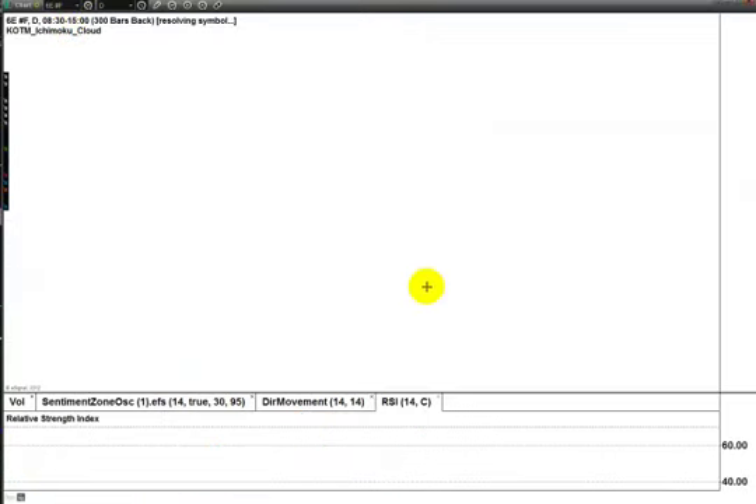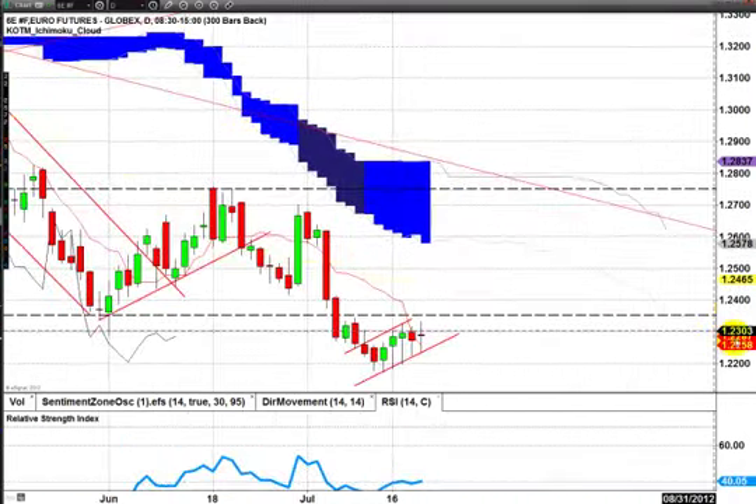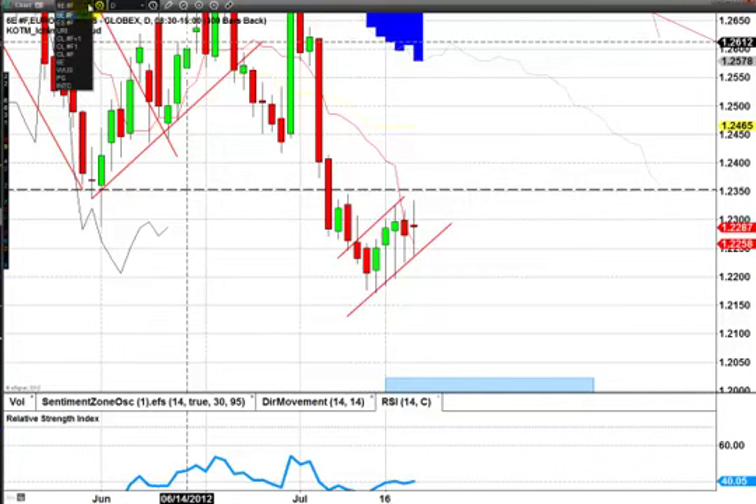Let's go over the euro real quick. So the euro, another doji day, so a lot of indecision, a lot of resting candles here, a lot of balance in the market. Not much really to say about the euro.